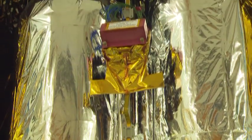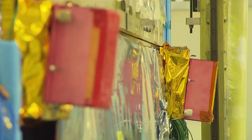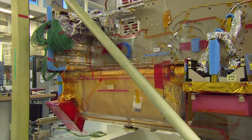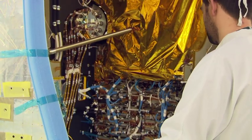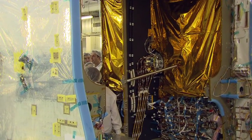That also applies to the foil around the satellite, which will regulate the temperature. Because in addition to power generation, heat management is a major challenge. In space, the satellite will be exposed to temperatures ranging from minus 170 to plus 120 degrees Celsius. Sensitive parts like cables are insulated. If the satellite is to function correctly, the interior temperature should be a constant 40 degrees Celsius, so the interior walls are protected with several layers of special foil to stop the heat escaping.